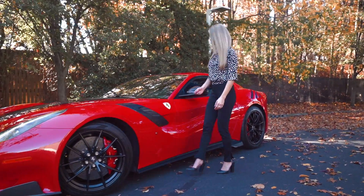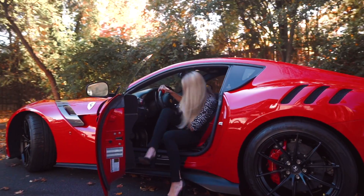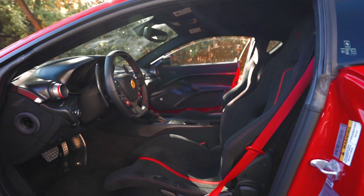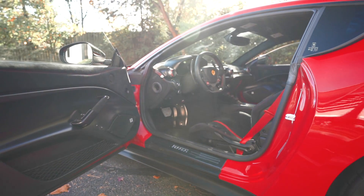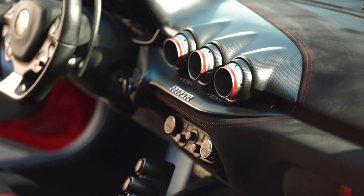Let's have a look at the interior. As you can see, most of the interior is Alcantara Nero with carbon fiber accents throughout, such as the door panel, the steering wheel, air vent bezel, and center bridge.